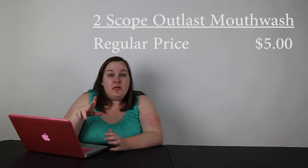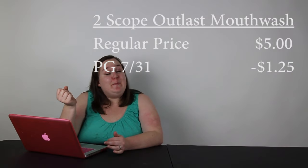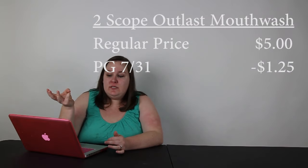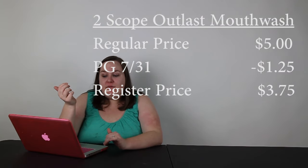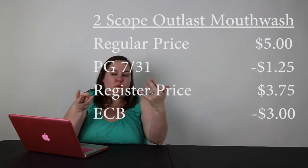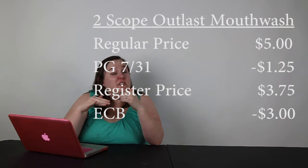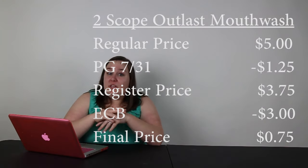Last thing is going to be two Scope Outlast mouthwashes — the one-liter size at a regular price of $5. You can use two of the $1.25 coupons from the P&G insert from July 31st. So at the register you pay $3.75 for each. Then you get $6 in extra care bucks total, or $3 per item, so you're going to pay $0.75 for each mouthwash. That's really good and worth getting.